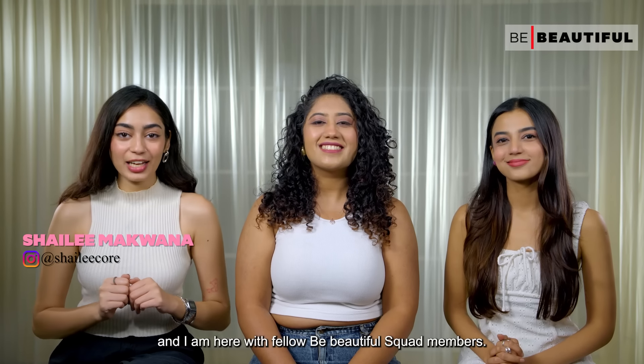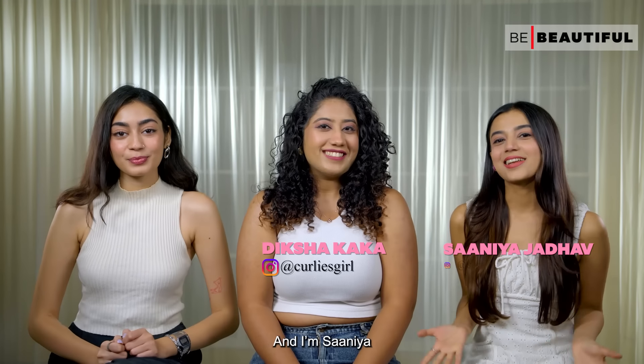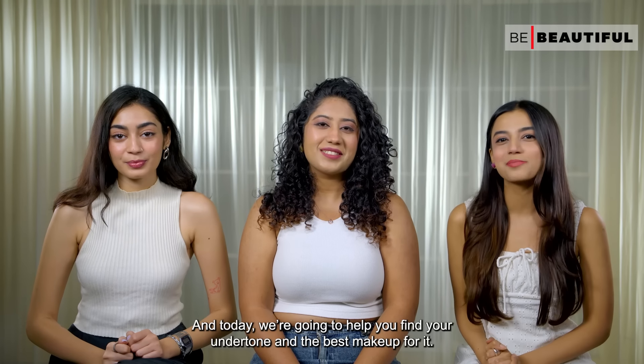Hi there guys, it's Shaili and I'm here with my fellow Be Beautiful squad members. Hey guys, I'm Diksha and I'm Sanya, and today we're going to help you find your undertone and the best makeup for it.